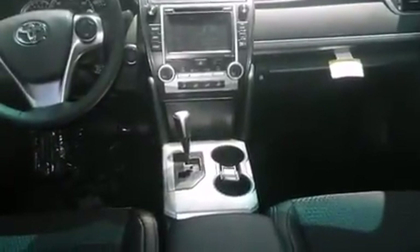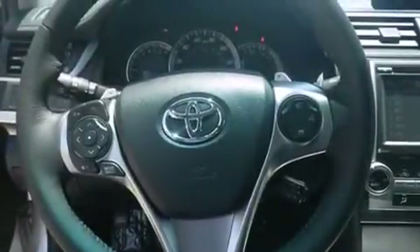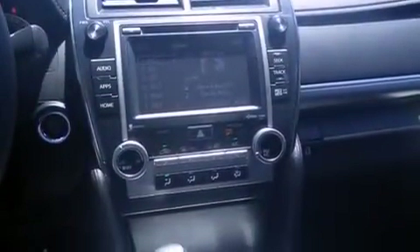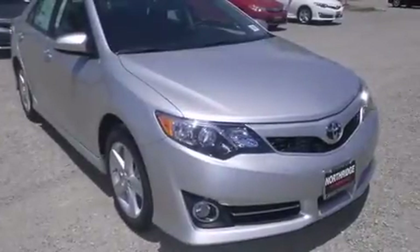The following features are also included: cruise control, full power accessories, a rear window defroster, side curtain airbags, a rear spoiler, front fog lights, dusk sensing headlights, an anti-lock braking system, and air conditioning.